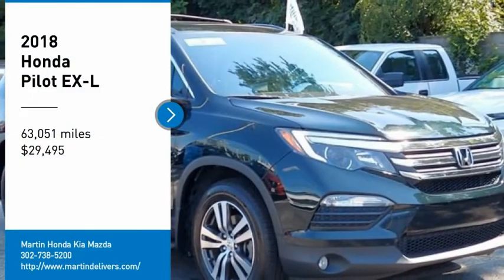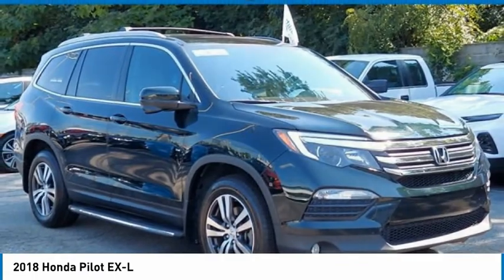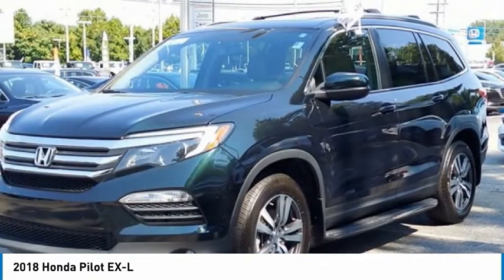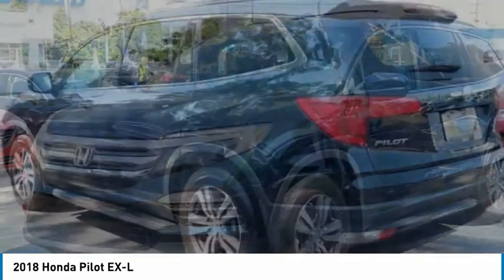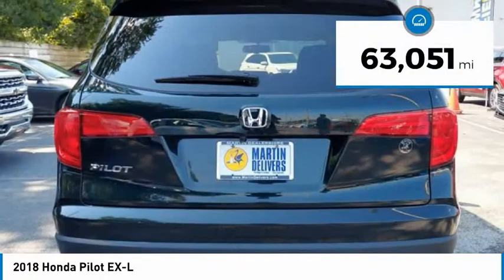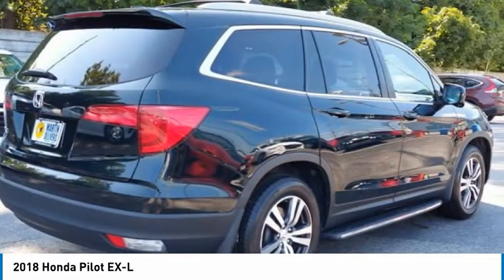Make a great choice today with the 2018 Pilot — Optimal Utility, Indulgent Interior, Powerful Performer. You'll be ready for almost anything in the Honda Pilot, and it is priced below $30,000. This vehicle has less than 65,000 miles. Here are some of this vehicle's great options.